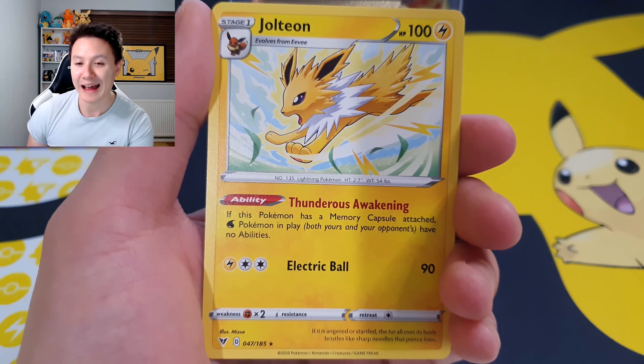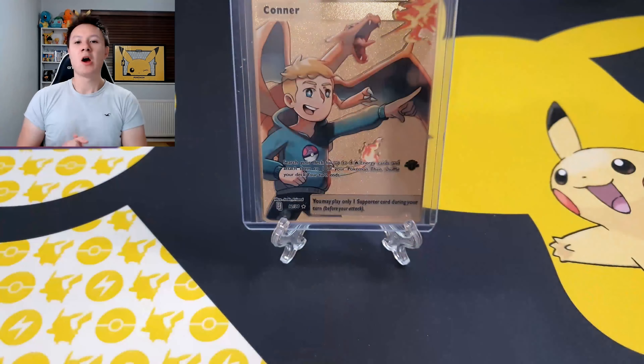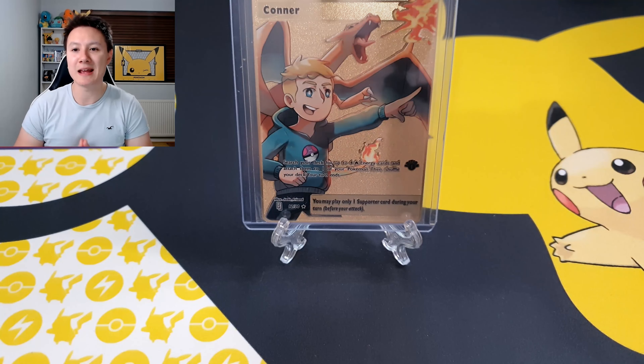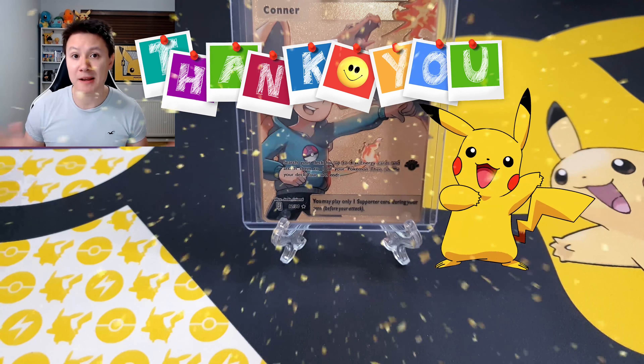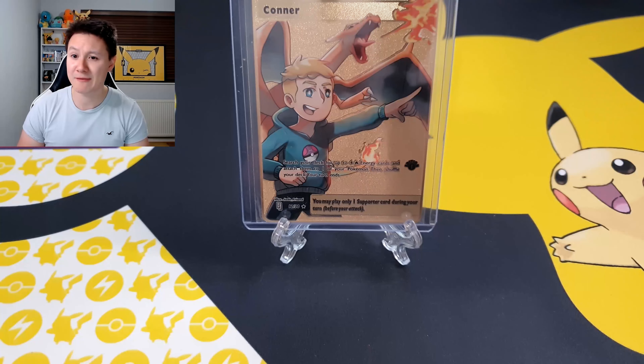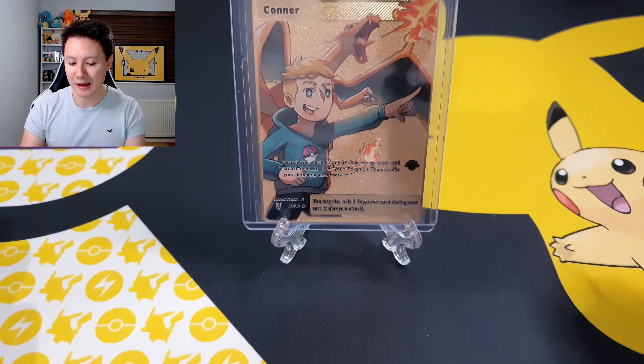And our final card for the Vivid Voltage pack is a Jolteon, with some awesome-looking artwork on the card right there! Alright guys, I'm going to end the video there — apologies, I know it was a bit of a shorter video today. I wanted to do something a little different, and again say a big thank you to Connor's World. I believe this is like the third or fourth prize we've won from one of their giveaways. Make sure to go check out their channel and subscribe — they are absolutely awesome!